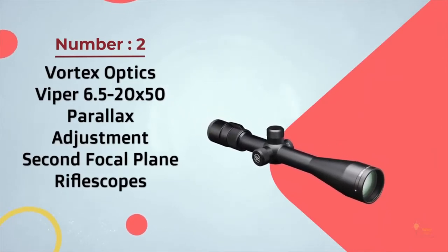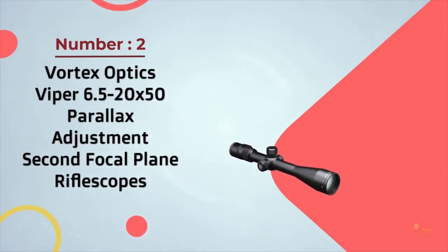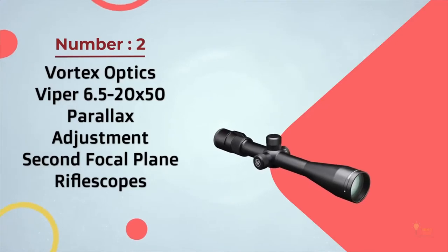Number two: the Vortex Optics VIPO 6.5 to 20 by 50 parallax adjustment second focal plane rifle scope.